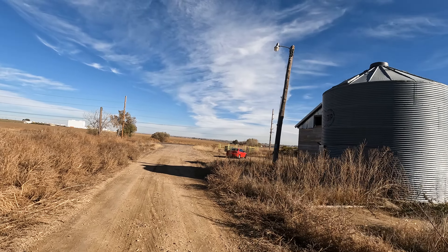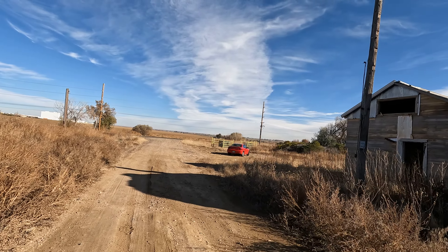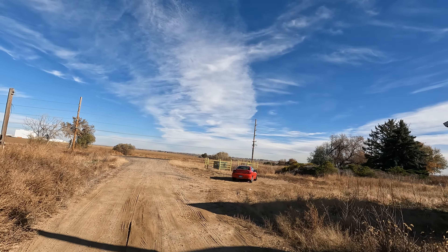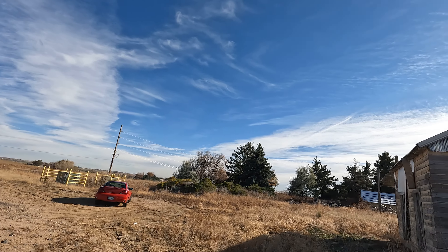They like to collect taxes, but I don't know what they do with them. I think the government lines their pockets with it, because it seems like they never do anything — the streets are in bad condition, everything is in bad condition. They don't improve the infrastructure.